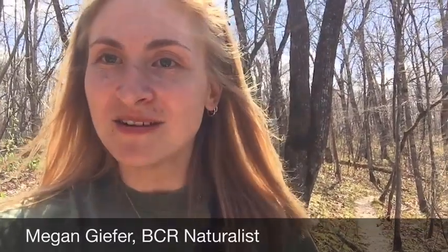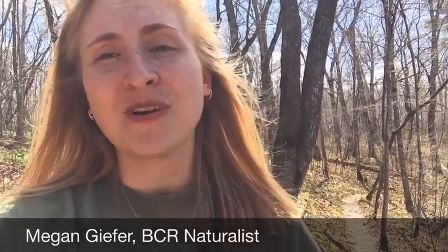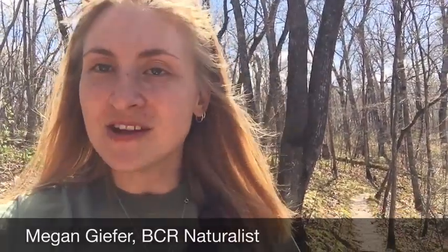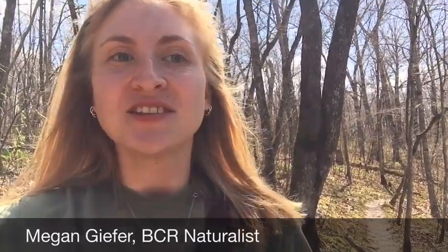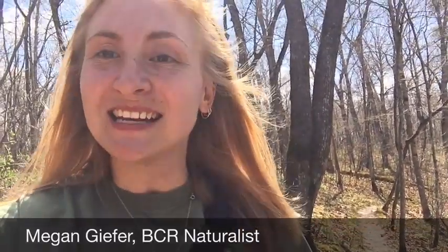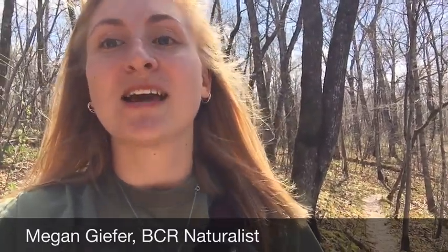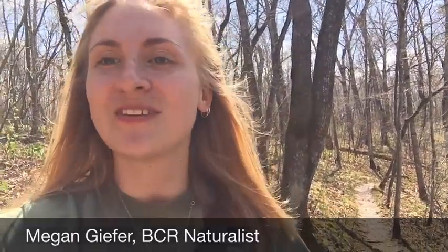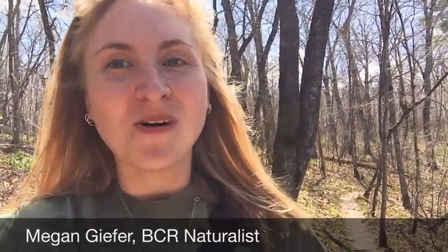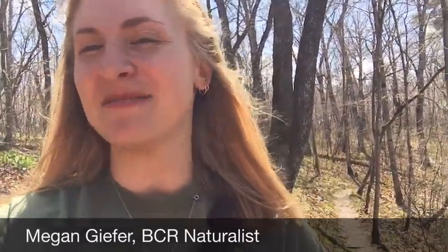Ephemeral means short-lasting, so a lot of these flowers that we have outside right now only live through April through May, so they won't be out here too long. That's because the trees outside haven't grown their leaves yet, and that gives the flowers a chance to grow and use the sun they need. Today we're going to go out and identify some of these flowers on the forest floor at my local state park, so if you want to stay tuned and see more flowers, stay with me.